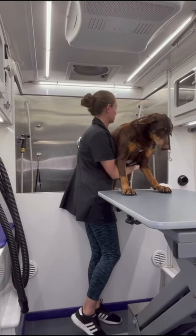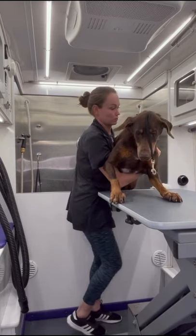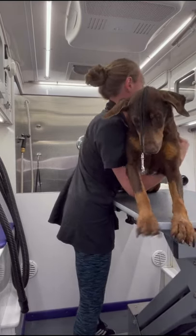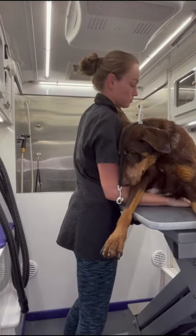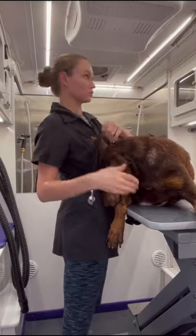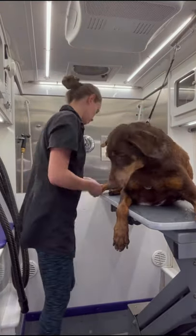As a mobile groomer I deal with a lot of senior dogs and a lot of dogs with disabilities. One of the main reasons I started my own mobile grooming business was to cater to the dogs that can't handle going to the grooming shop. It makes my job much more difficult but it also makes it much more rewarding, and I feel like I'm making a small difference one paw at a time.